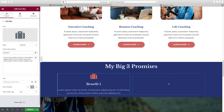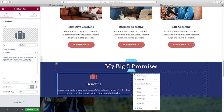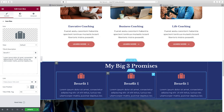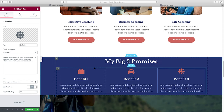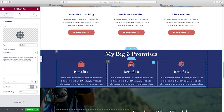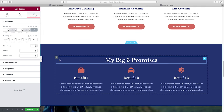Now let's customize the content — choose the icon from the icon library and type in your benefit name and description. Since we said 'big three promises,' we need three columns. Click right here to Add New Column, then right-click Copy and right-click Paste on the new columns. Then just change the icon, name, and description for each benefit. This section needs white space — choose the whole section, go to Advanced, unlink the padding values, and add 100 pixels on top and 100 on the bottom. Already that looks much nicer.